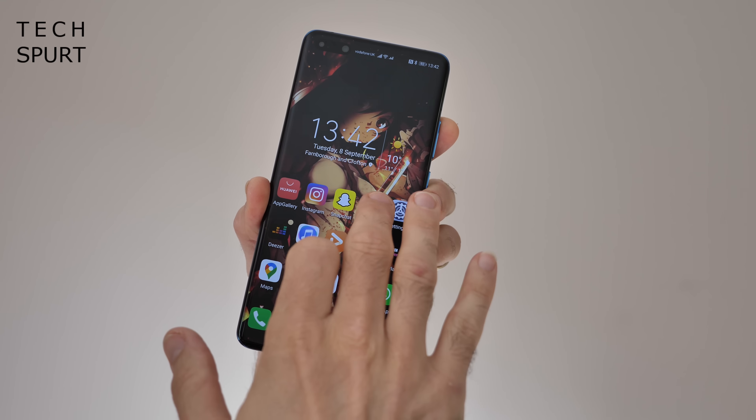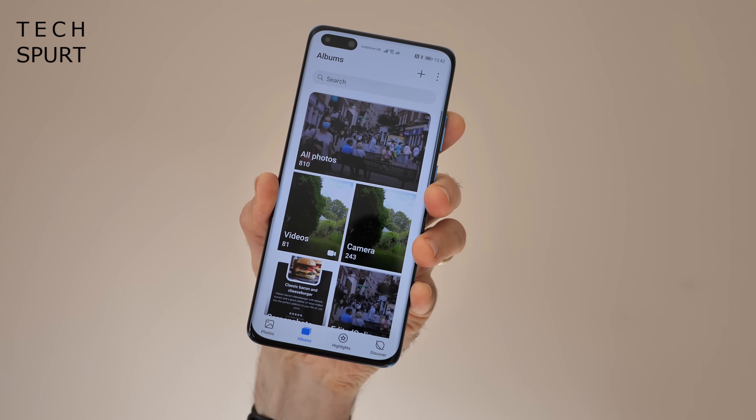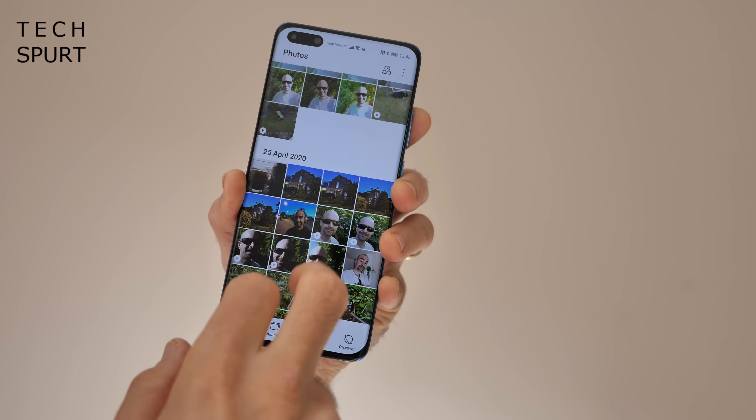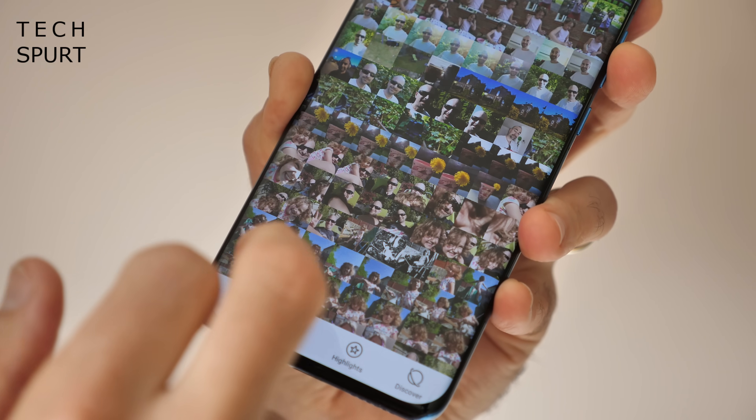Huawei has also tweaked the gallery app for Emotion UI 11, including a smarter layout for the albums page. In the photos page you can now switch from the month view to the day view simply by pinching, which is really handy if you're trying to find specific photos and can't remember exactly when you shot them. Yes, that's basically ripping off Apple's photo gallery, but it's about time people started cribbing from them instead of the other way around.